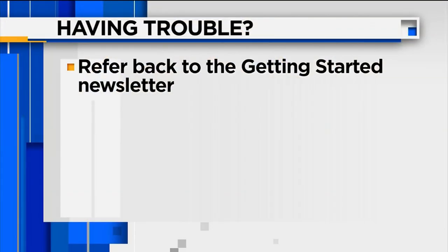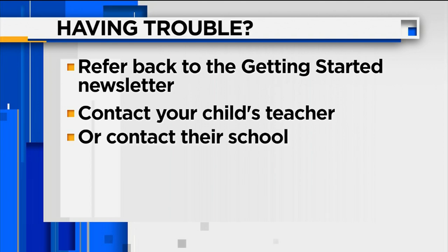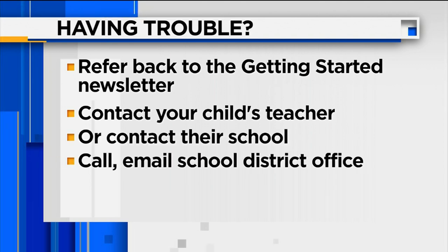The second phase of communication is with the teacher. Good education always starts with the teacher. And if you have any hiccups on the first day, the district recommends referring back to the Getting Started newsletter. You can also contact your child's teacher or their school, and if you're still having an issue, you can call or email the school district office.